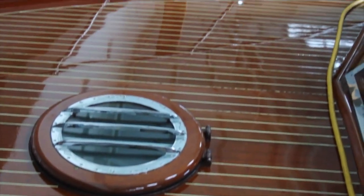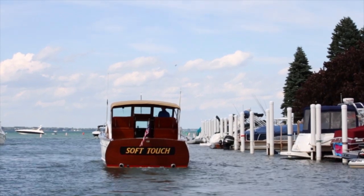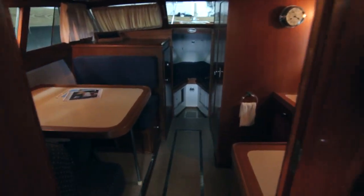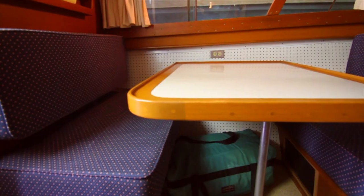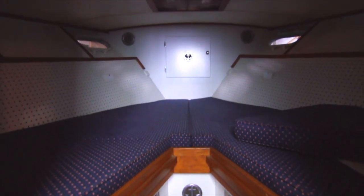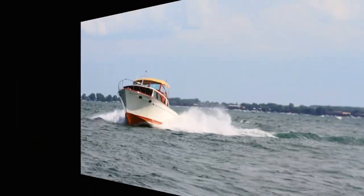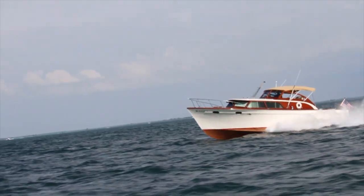She's built on a hard chine, modified V, planing hull, and features a dry, soft, easy ride even in a seaway. There's so much more, including custom hardware throughout. You have to see this boat to believe it.